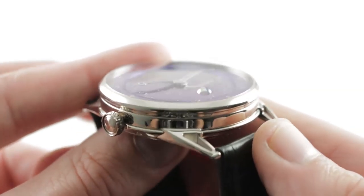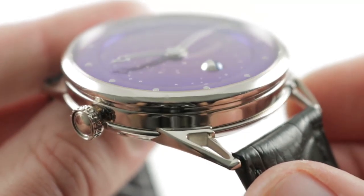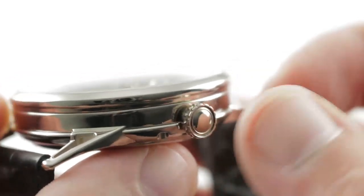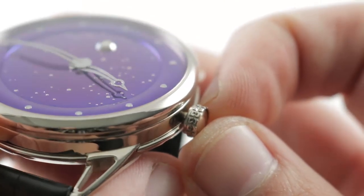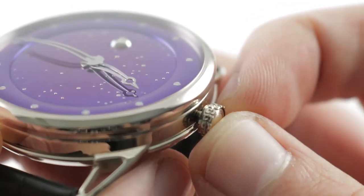You can also see that the case itself is anything but monolithic, as the lugs are dramatically stepped out. There are character lines galore on the case flank. It's all high polished, and how much do you love the drilled profile of the double knurled crown? God is in the details here.